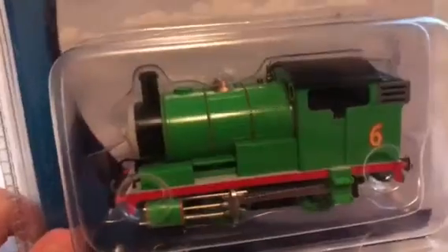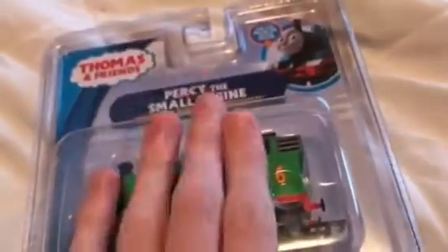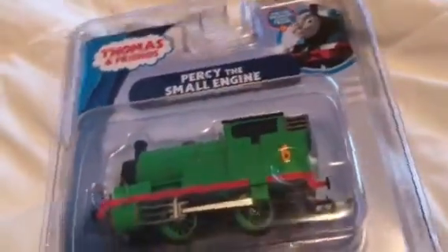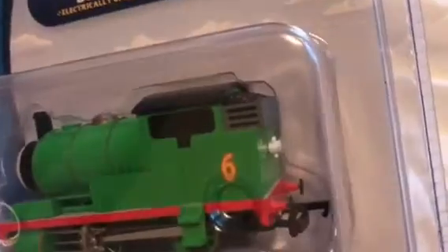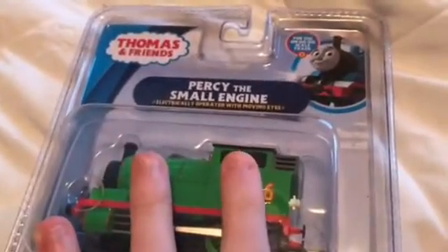You heard it here first. We're gonna be making Sonic the Steam Engine, which is basically Sonic the Hedgehog as a steam engine. We're gonna be making Sonic using this Bachmann Percy, and this is my fourth Bachmann Percy that I own. My mom got me this yesterday, and it came early today — that is so surprising. It's called Amazon Prime after all.